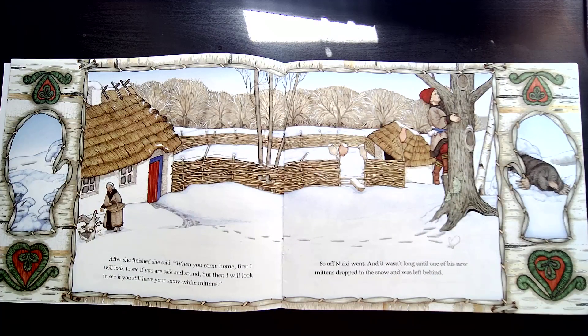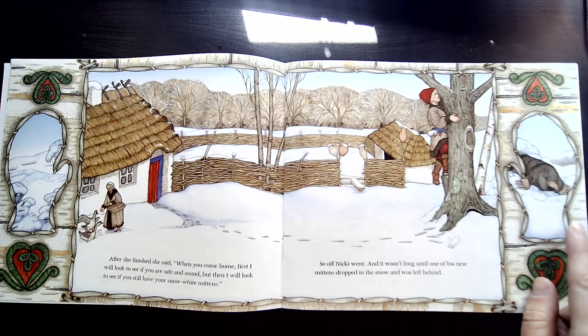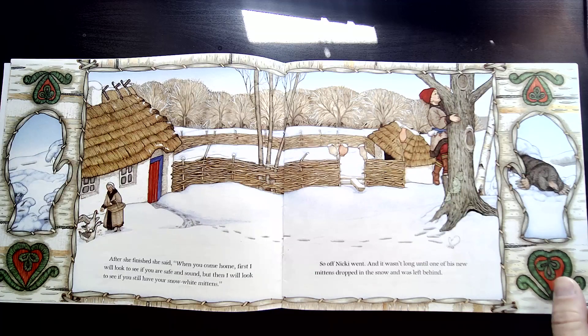After she finished, she said, 'When you come home, first I will look to see if you are safe and sound. But then, I will look to see if you still have your snow white mittens.' So off Nicky went, and it wasn't long until one of his new mittens dropped in the snow and was left behind. Can you spot his missing mitten? Right there it is. Here's our clue — anybody know what this funny little animal is? This is a mole. Let's see what happens.